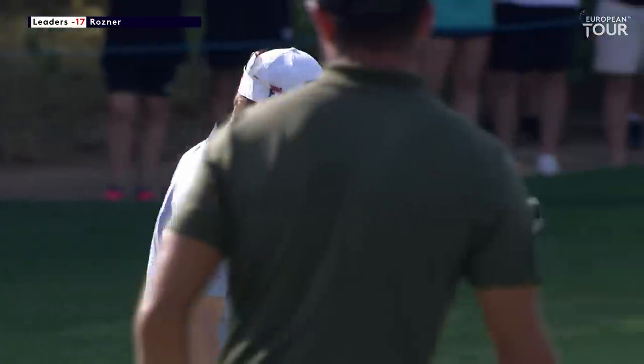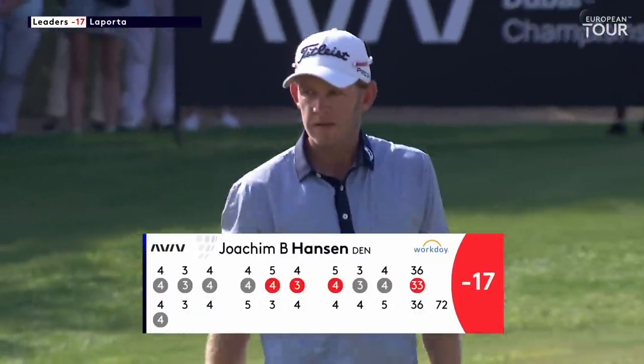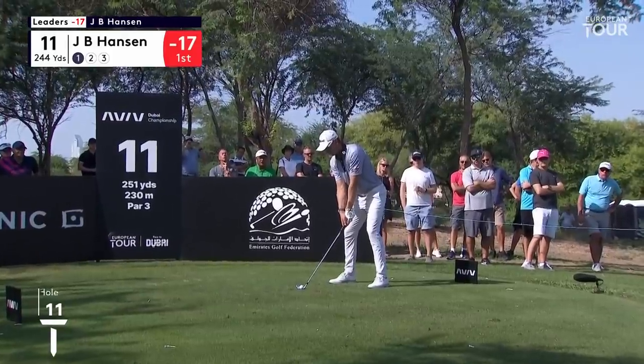Outstanding. Outstanding for JB Hansen. Terrific professionalism. Beautifully executed and planned out.